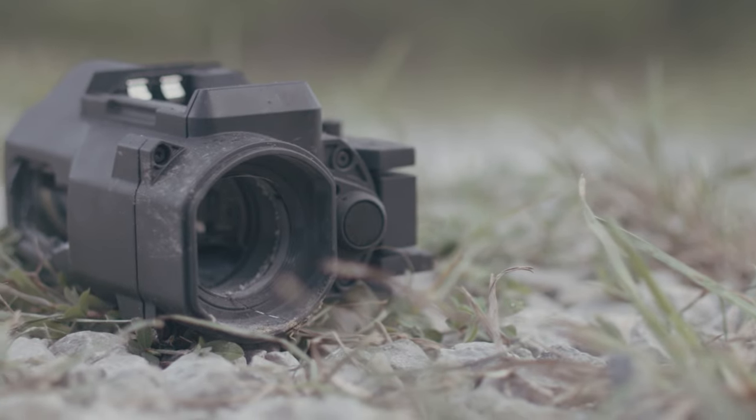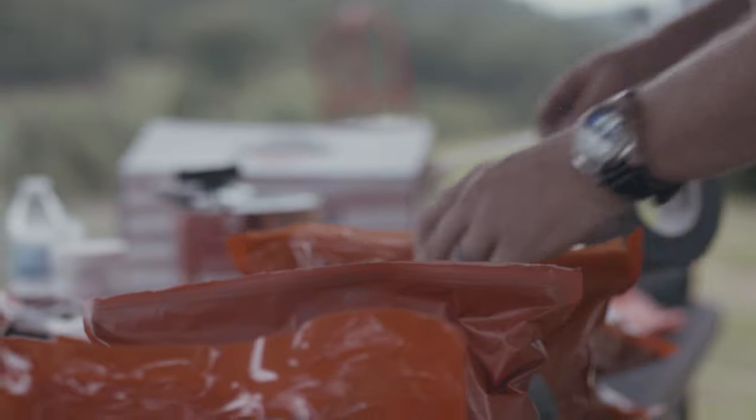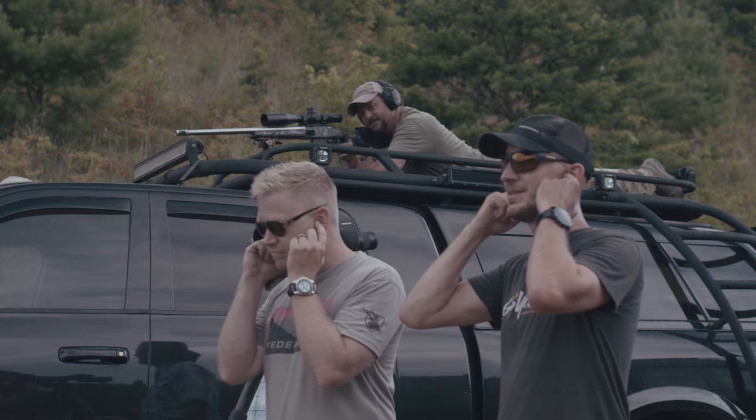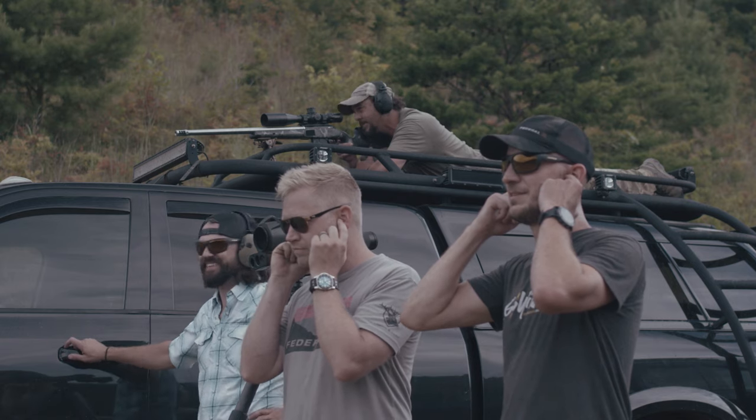That was definitely exciting, but we felt we needed to go just a little bigger for our most expensive test in the Go Wild Gear Demo. So naturally we filled a box with Tannerite and decided to try again. I mean, that makes sense, right? I can't believe what happened. That seems closer. Yeah, I'm scared. Are you ready? I think so.